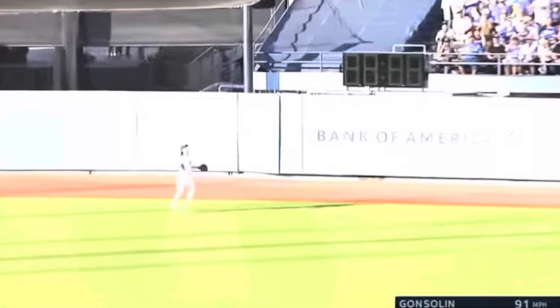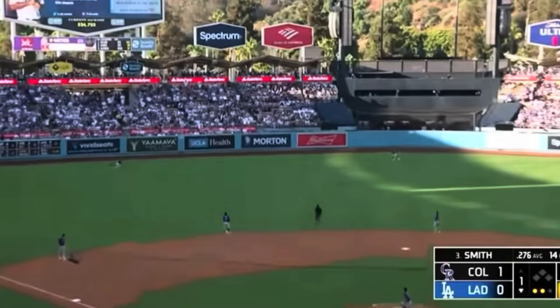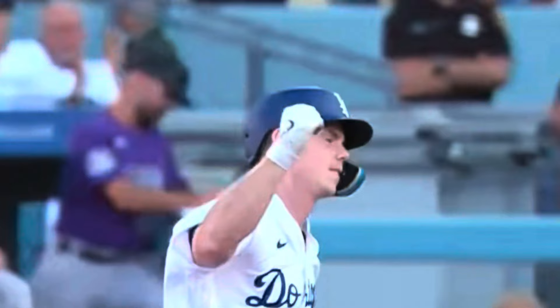Then it was game time. Tony Goselin's first pitch of the game got hit by Tovar for a home run in the very first inning. The Rockies' lead didn't last that long — Will Smith hit a home run in the bottom of the first inning to tie the game.